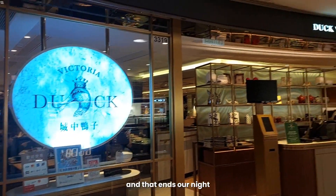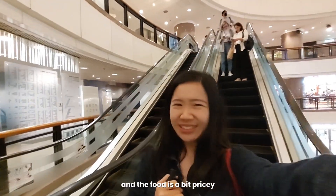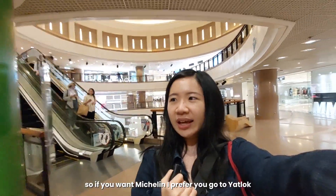And that ends our night. My mic ran out of battery. The food is great, just pricey. So if you want Michelin, I'd prefer you go to Yat Lok — but note that's roasted goose.